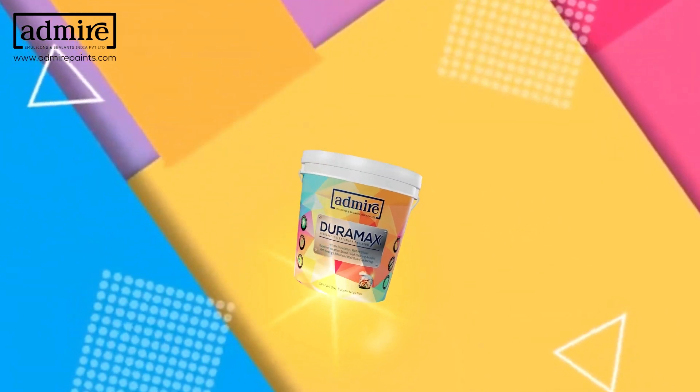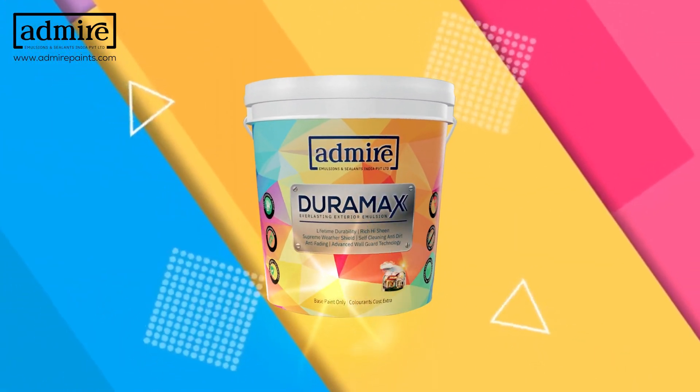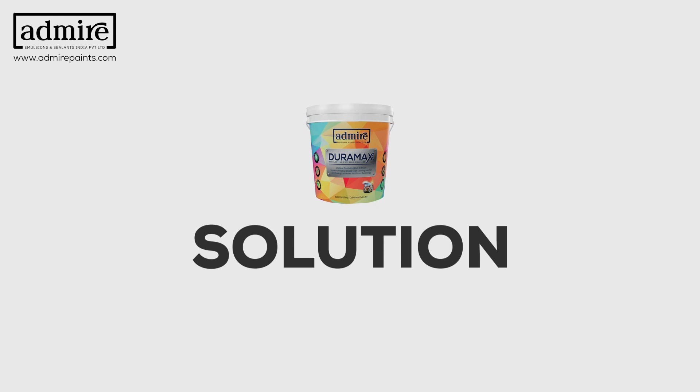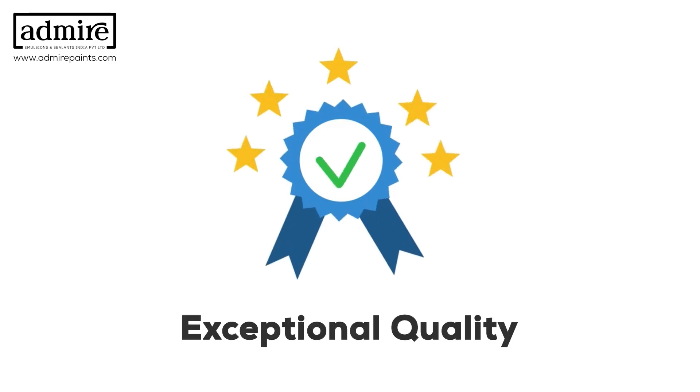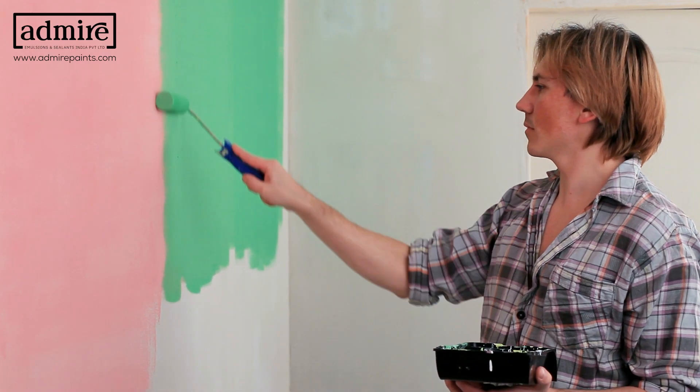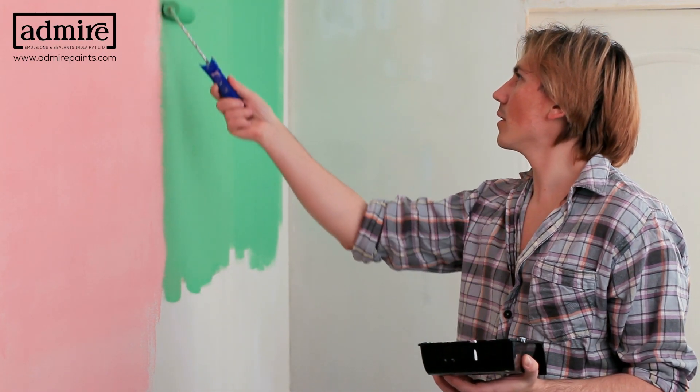Introducing Admire Paint's Duramax Everlasting Exterior Emulsion — the perfect solution for all your painting needs. With its exceptional quality and advanced technology, this paint ensures a long-lasting, pristine finish for your exterior walls.